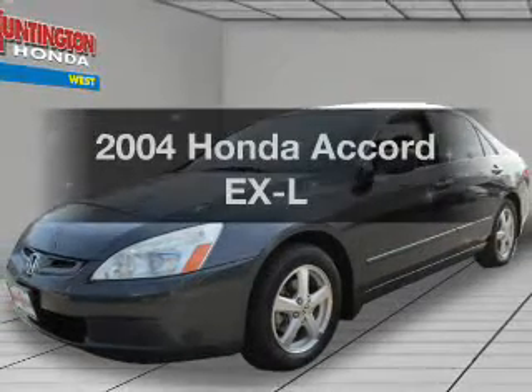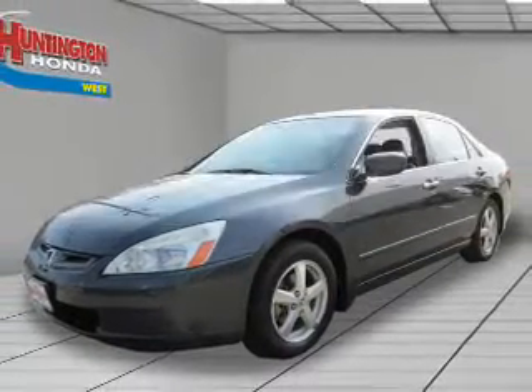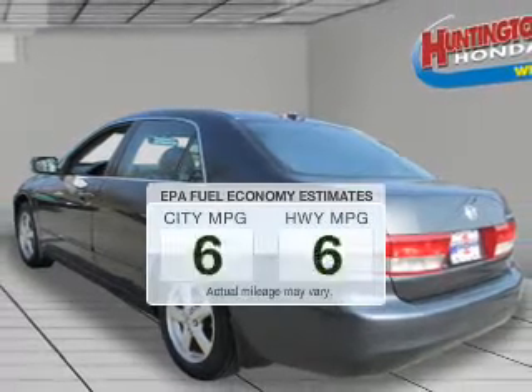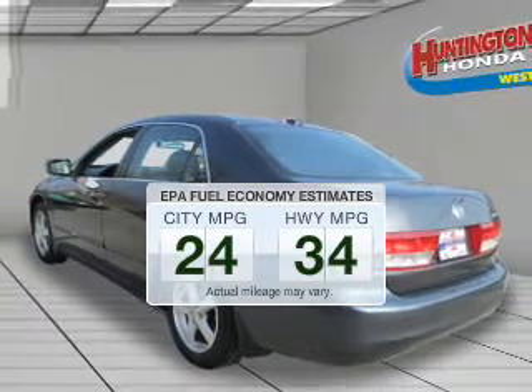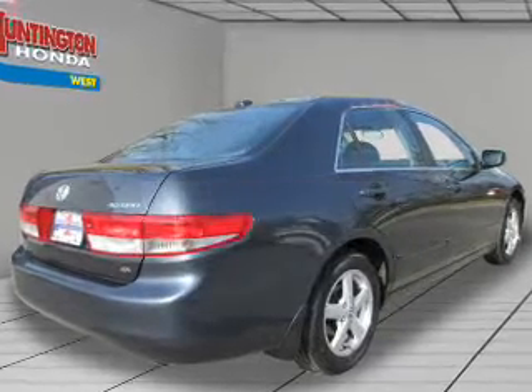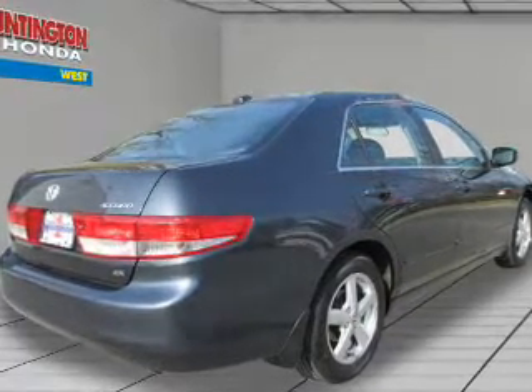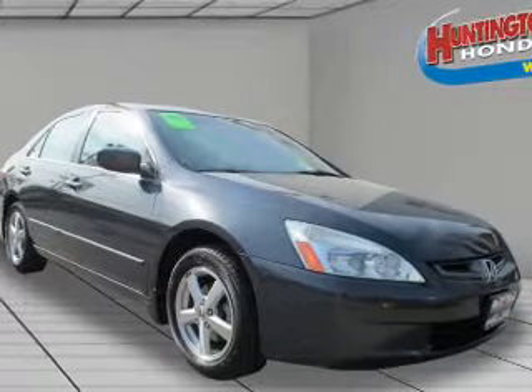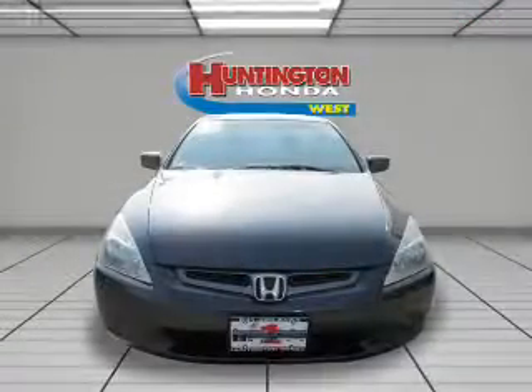Check out this 2004 Honda Accord. Travel the roads in style and comfort in this great vehicle. Low emissions and the good fuel economy offered in this vehicle are important to you and to the environment. The powertrain includes front wheel drive with an efficient four-cylinder engine that responds smoothly to its five-speed automatic transmission.